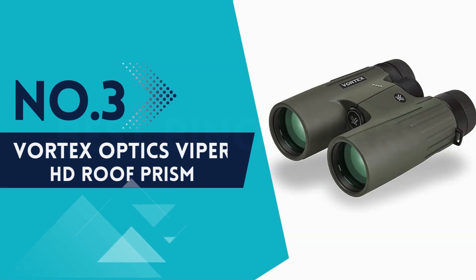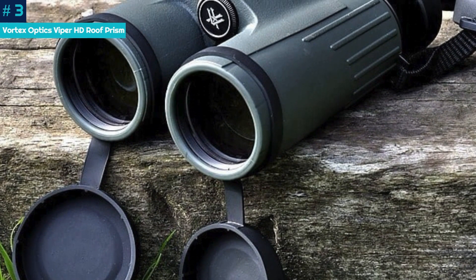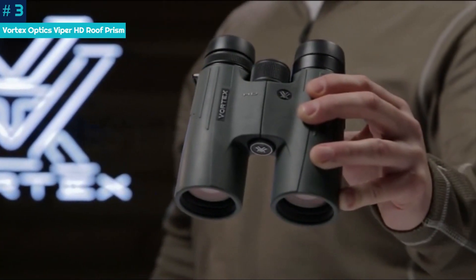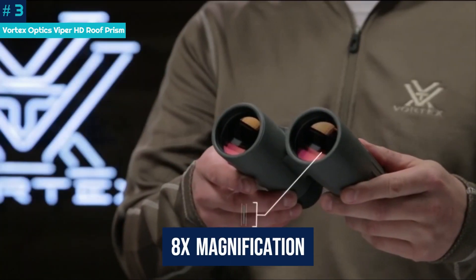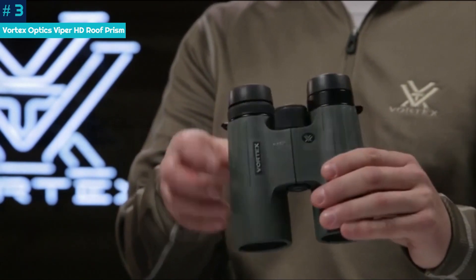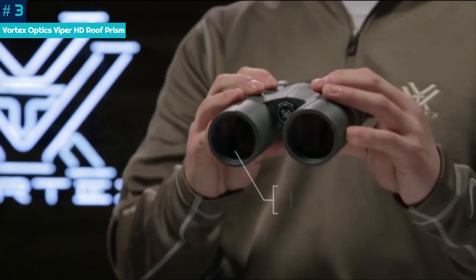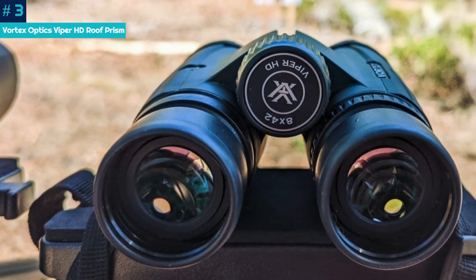Number 3: Vortex Optics Viper HD Roof Prism. The Vortex Optics Viper HD binoculars bring a lot of great specs together into a highly functional pair of hunting binoculars. They're not the most powerful, lightest, or high-tech, but they bring those three elements together into a near-perfect balance. The 8x magnification with the 42mm objective high-density lenses lets in light that keeps images clear, even in low light. The rubber casing gives them added durability for hunters who trudge through rough, steep terrain. For quick glances, the focus snaps into place with single-hand adjustments.